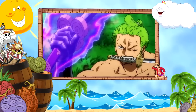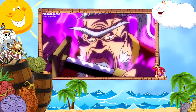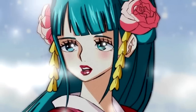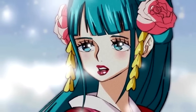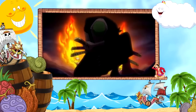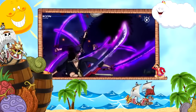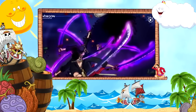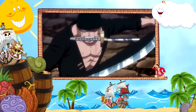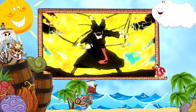And finally we have Enma, his most recent acquisition, which is one of the 21 great-grade swords. It was also forged by Shimotsuki Kozaburo and originally wielded by the legendary samurai Kozuki Oden. Oden's daughter Kozuki Hiyori inherited Enma but gave it to Zoro on a promise that he would return Shusui to Ryuma's grave. These three swords are the strongest Zoro has had so far, and he's used them to fight extremely powerful enemies like Kaido and King, whose skin these blades were able to cut, demonstrating incredible cutting potential.